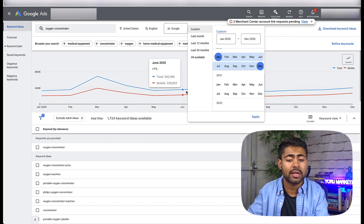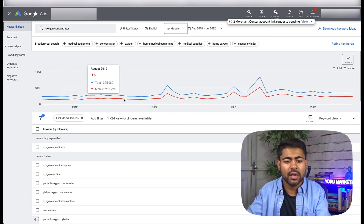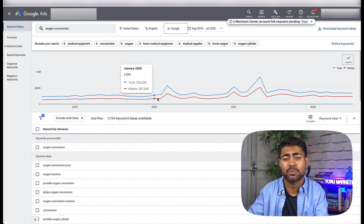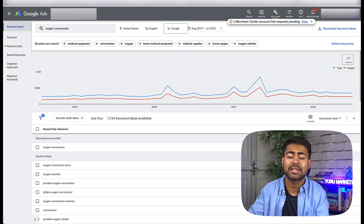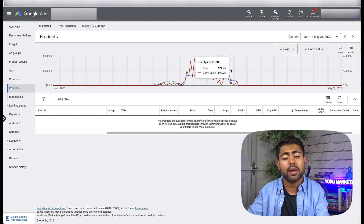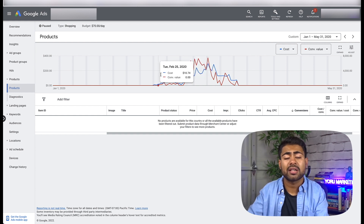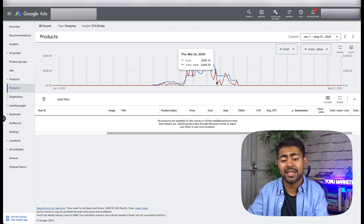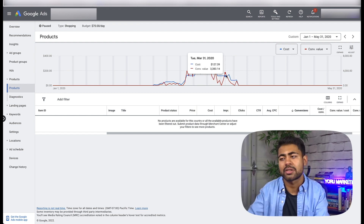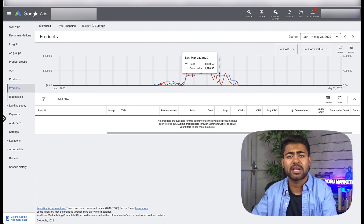If you had added this product before January when demand was actually going down, results would have been poor. But once demand started increasing as people stayed home, the product took off. As long as you continue to optimize and make changes, you'll stay at the top and get consistent sales. This campaign did eventually die down after a while because I started new campaigns and began testing more products, but that's what you should expect with a growth-related product.